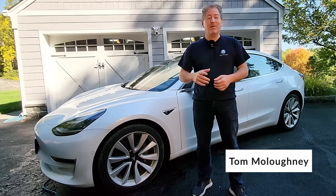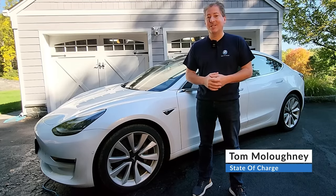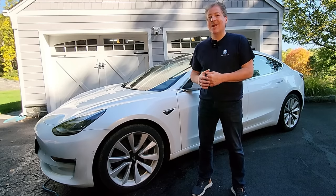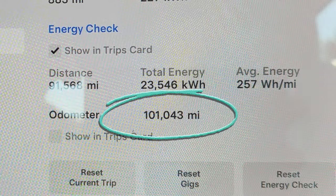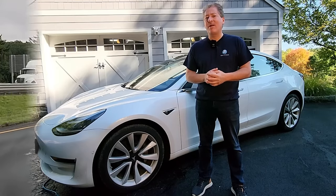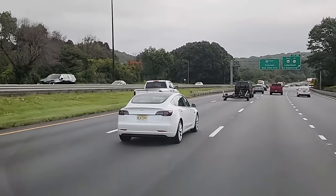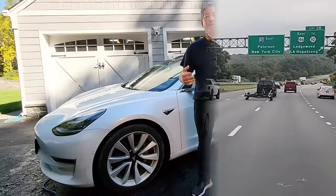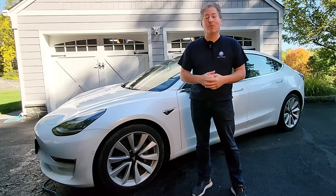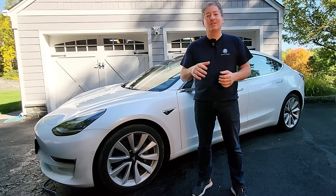Welcome back. I'm here today with a 2019 Tesla Model 3 dual motor long range with 100,000 miles on it. We're going to do a 70 mile-per-hour highway range test to see just how far a four-year-old Tesla Model 3 with a hundred thousand miles will go. I'm going to hop in the car now and explain the details.